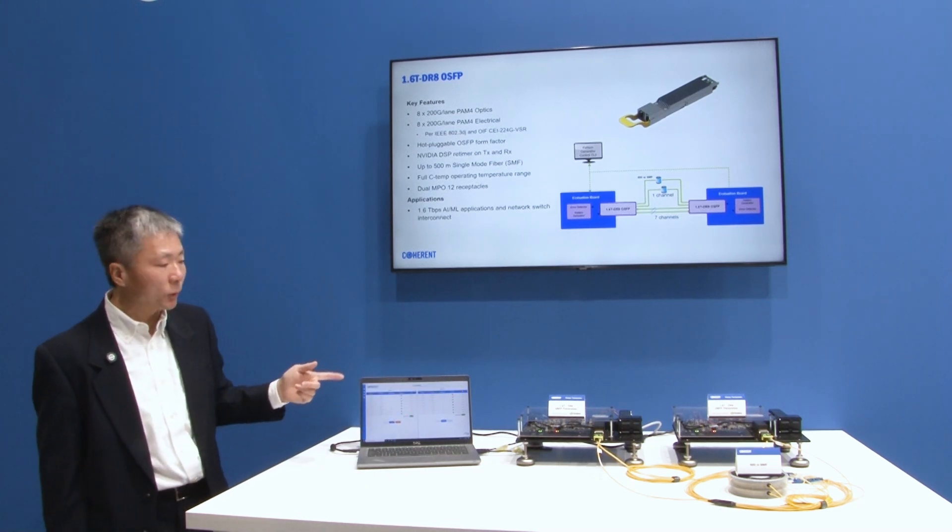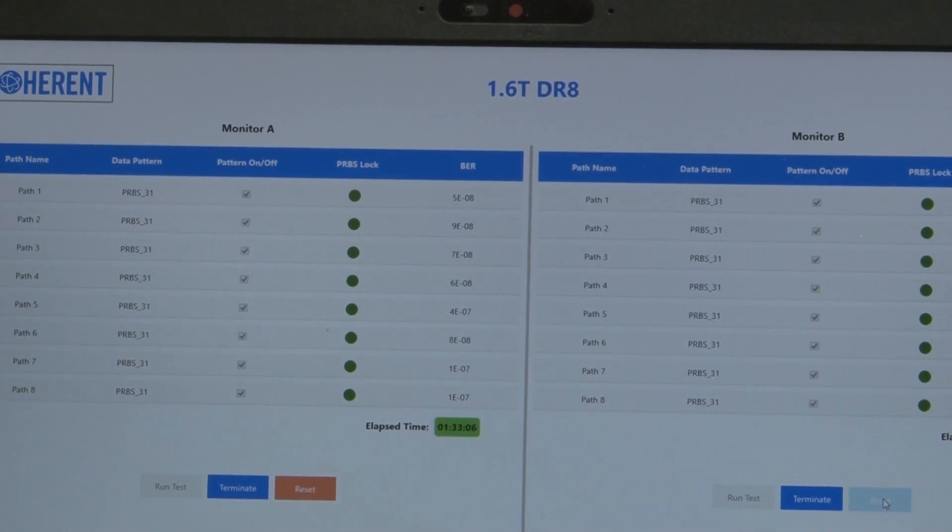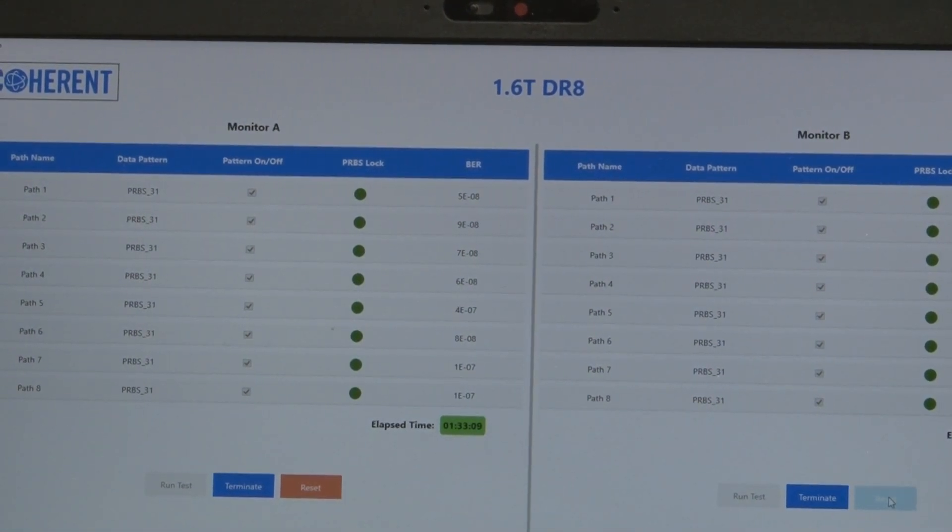We use a GUI to monitor the bit error rate of the 8 channels. As you can see, the bit error rates are very low.